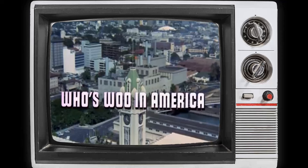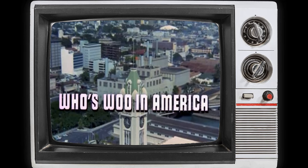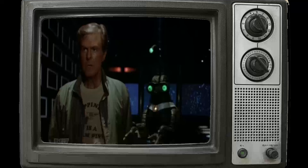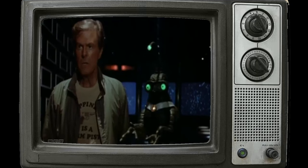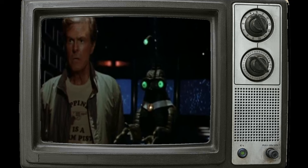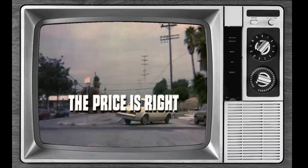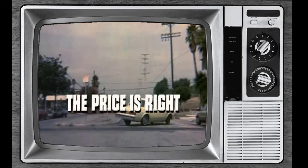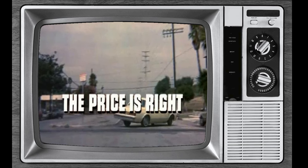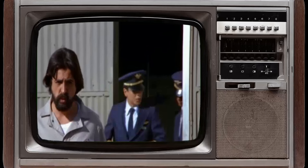The adventures that unfolded in a whirlwind of comedy and chaos made you laugh, gasp, and ponder the possibilities of an ordinary person wielding extraordinary power. But did you know that behind the scenes, The Greatest American Hero had its quirks and secrets? Join us as we unveil some fascinating facts about the show. Let's dive deep into the world of Ralph Hinkley and uncover the hidden gems of The Greatest American Hero.